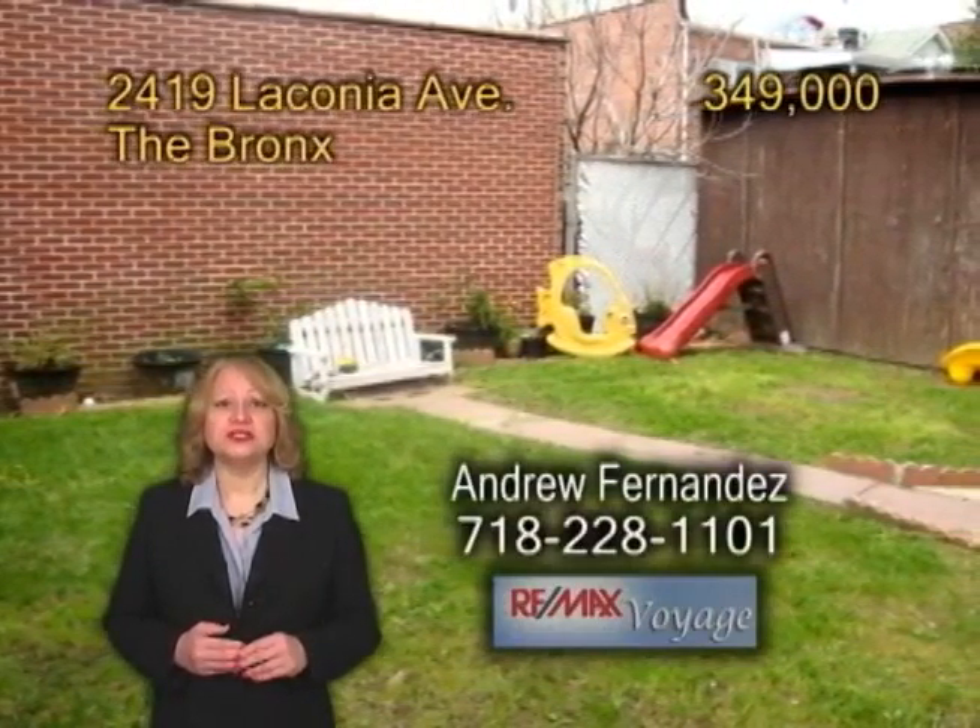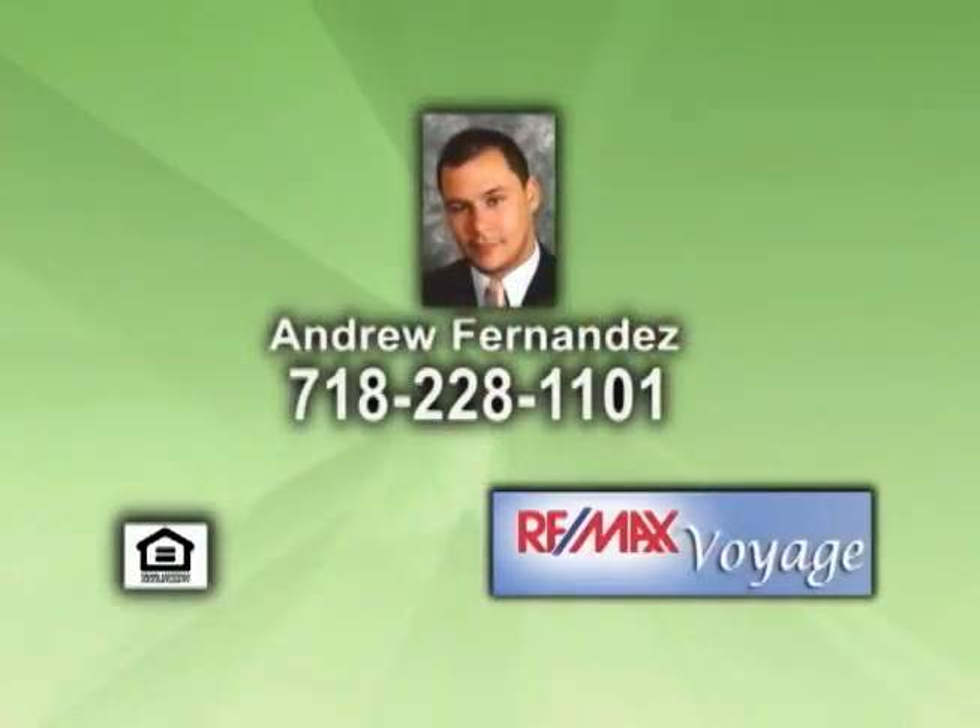This is a short sale subject to bank approval. Contact Andrew Fernandez for a private showing. Now sit back and enjoy REMAX Real Estate Showcase TV.